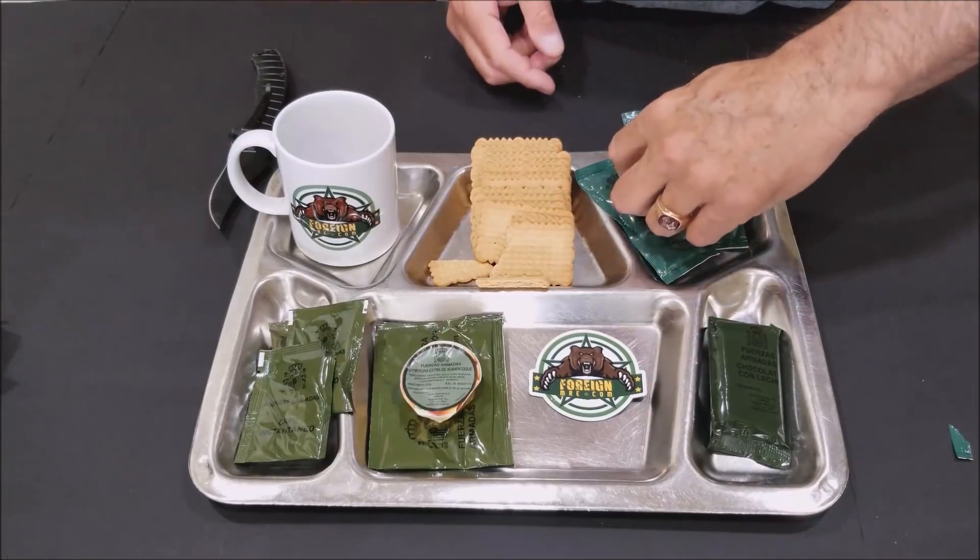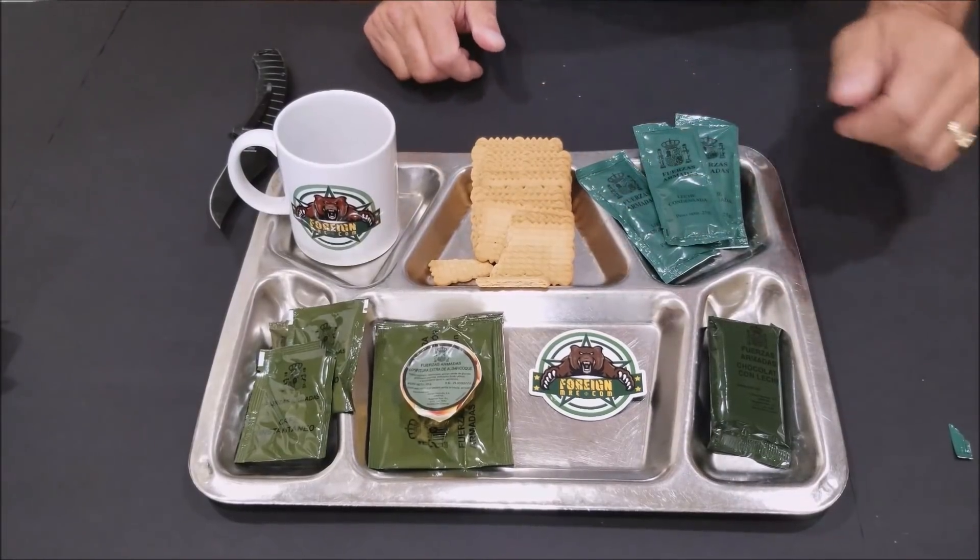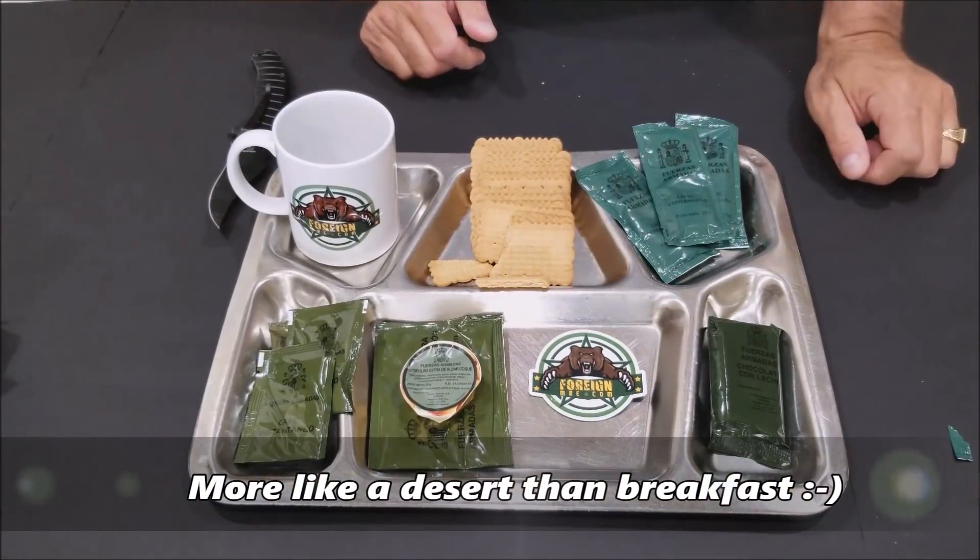It makes those biscuits a lot sweeter, but not overly sweet.